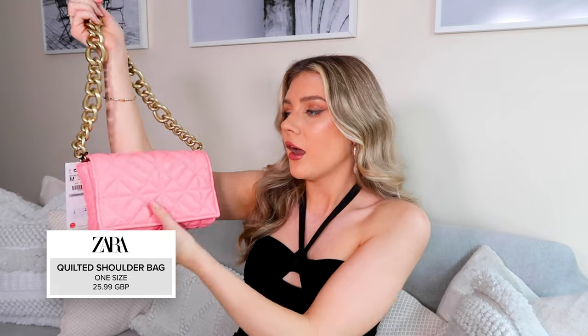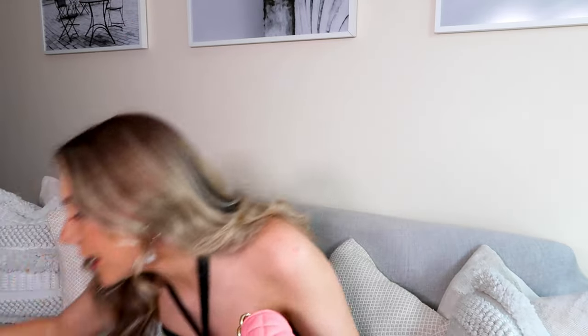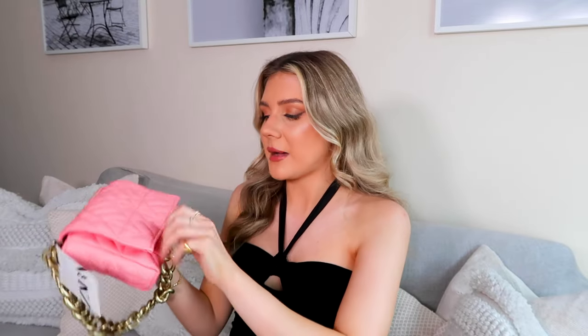I thought I'd show you a couple of bags I picked up because Zara have been smashing it with bags lately. The first one is this gorgeous, very Bottega-style shoulder bag — I absolutely love this pink. I think it matches quite well with the little pink dress. My friend Hannah actually has this and I asked if she'd be annoyed if I bought the same one. I honestly haven't fallen in love with a high street bag this much in ages. The chain feels really good quality, and I think it was about £25 compared to two or three grand for an actual Bottega bag. They do this in so many colors and sizes.